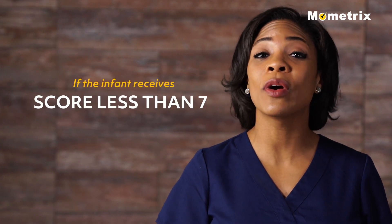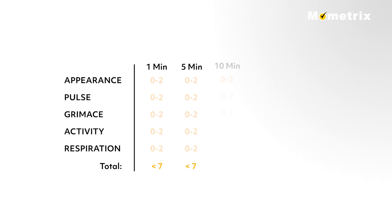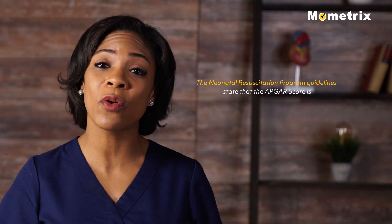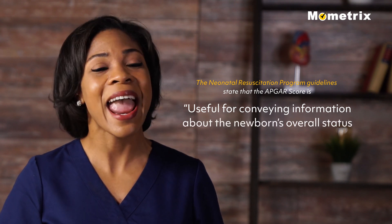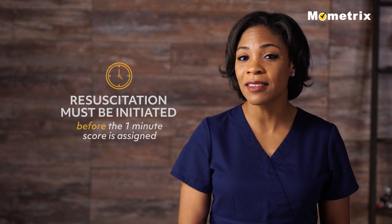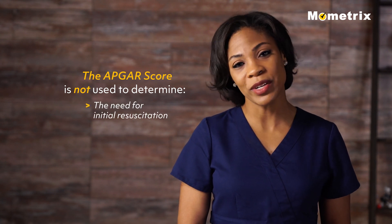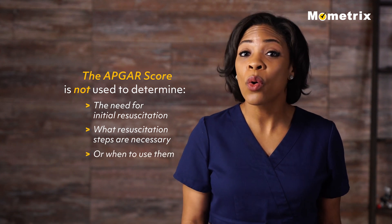If the infant receives a score less than 7 at the 5-minute interval, then scoring continues at 5-minute intervals thereafter up to 20 minutes. The Neonatal Resuscitation Program guidelines state that the Apgar score is useful for conveying information about the newborn's overall status and response to resuscitation. However, resuscitation must be initiated before the 1-minute score is assigned. Therefore, the Apgar score is not used to determine the need for initial resuscitation, what resuscitation steps are necessary, or when to use them.